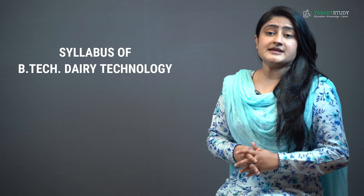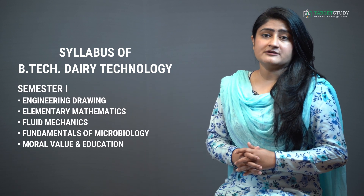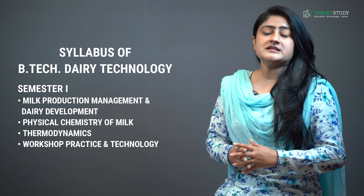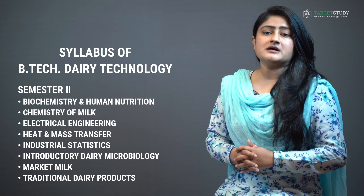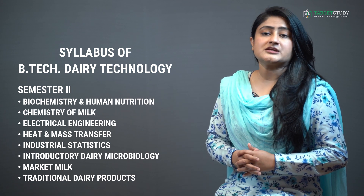The 4-year full-time BTEC in Dairy Technology course has been divided into 8 semesters of 6 months each. Semester 1 subjects include Engineering Drawing, Elementary Mathematics, Fluid Mechanics, Fundamentals of Microbiology, Moral Value and Education, Milk Production Management and Dairy Development, Physical Chemistry of Milk, Thermodynamics, and Workshop Practices and Technology. Semester 2 consists of Biochemistry and Human Nutrition, Chemistry of Milk, Electrical Engineering, Heat and Mass Transfer, Industrial Statistics, Introductory Dairy Microbiology, and Market Milk and Additional Dairy Products.